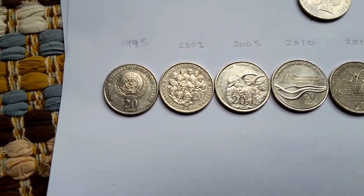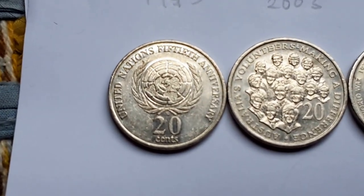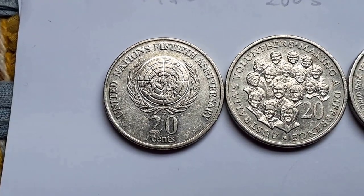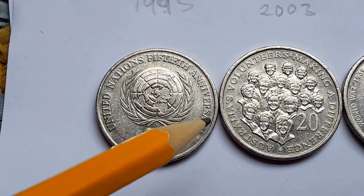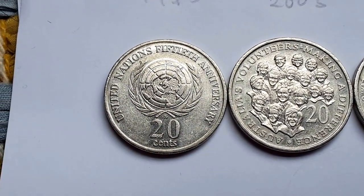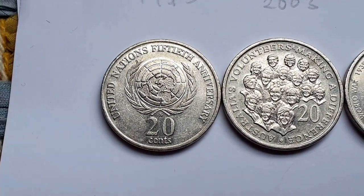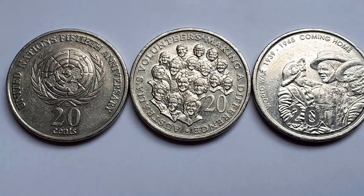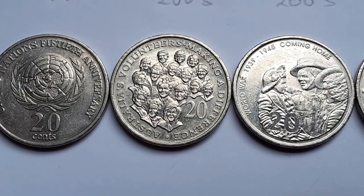We have 1995 — this would be 50 years of Federation. It has the Federation symbol, the denomination, and what it's commemorating. You can find this coin in circulation in pretty circulated condition, but more than likely, because there are only about five million made, you will not find one.